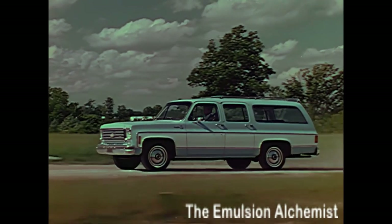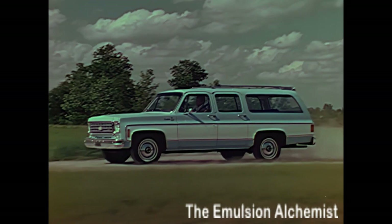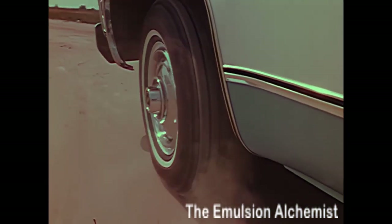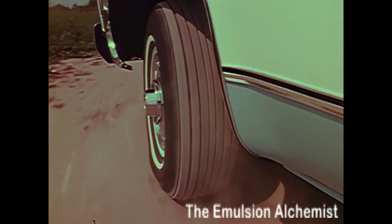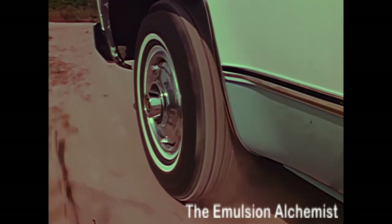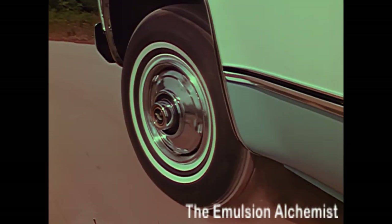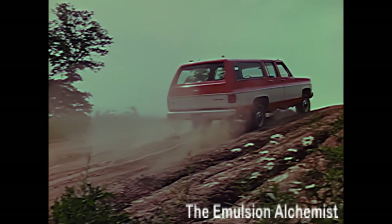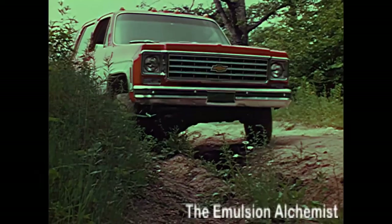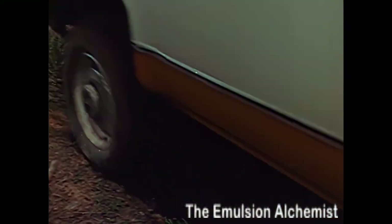Suburbans are built for a variety of roads and loads. To help smooth the ride, two-wheel drive models have a massive girder-beam independent front suspension, which allows each wheel to flex up and down independently over rough spots, resulting in a ride comparable to a passenger car. The four-wheel drive Suburban will carry people or cargo just about anywhere — SuperWagon, the name makes sense.